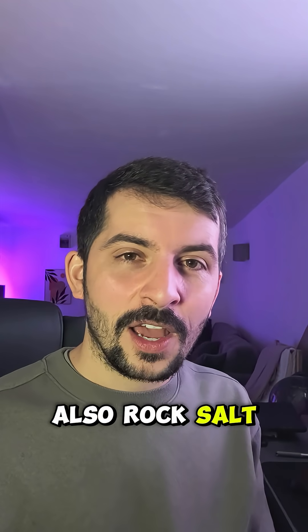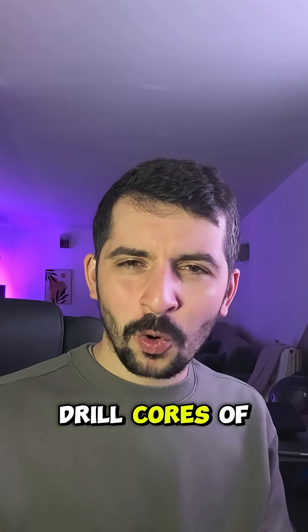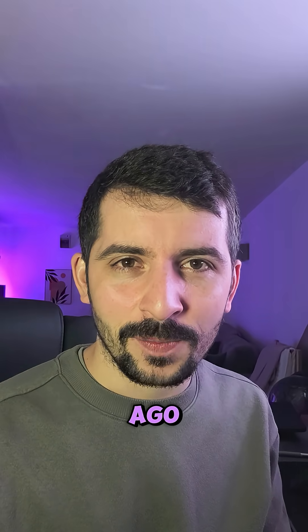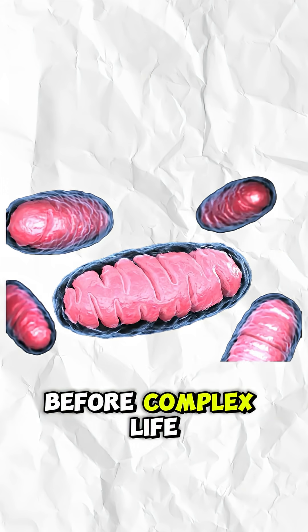A team of geologists from across the world came together to study this small, minute crystal found in Australia. Inside this halite, also known as rock salt, were tiny air bubbles trapped for over 800 million years. Drill cores of this ancient sample suggest it was deposited in a lagoon environment over 815 million years ago, putting us back to the Tonian period — before snowball Earth, before complex life itself.